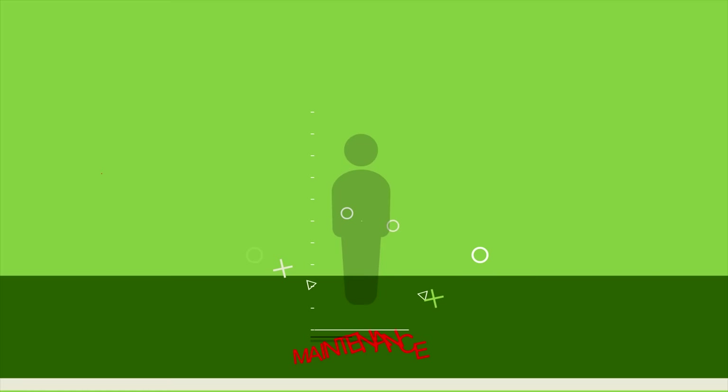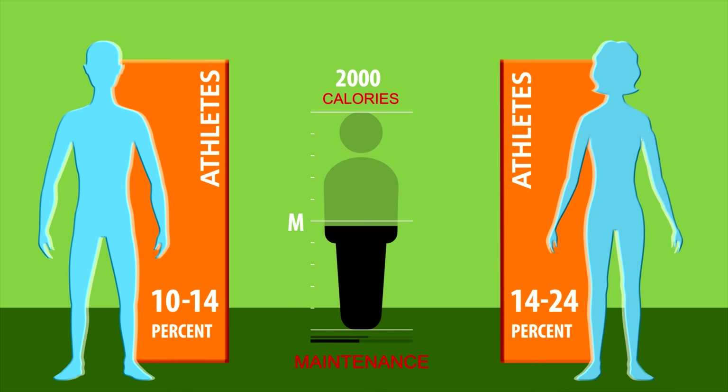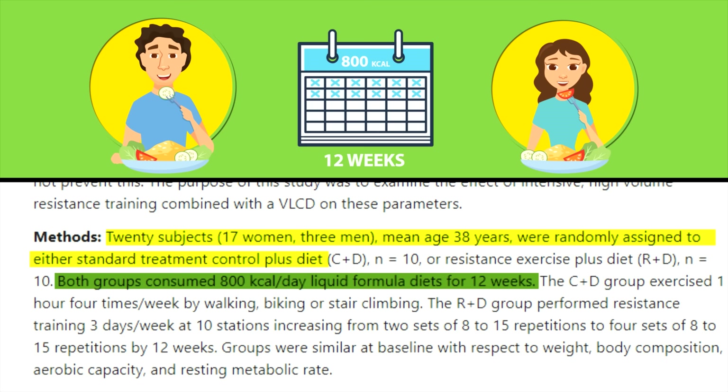If you're 14 to 21% body fat as a man or 24 to 33% as a woman, go for a 20 to 30% deficit. If you're 10 to 14% as a man or 14 to 24% as a woman, go for a 5 to 20% deficit. Even with these aggressive numbers, you shouldn't worry about losing muscle as long as you're getting enough protein, lifting weights, and getting enough sleep. In one study, men and women on an 800-calorie-per-day diet for 12 weeks still maintained muscle mass by weight training three times a week.